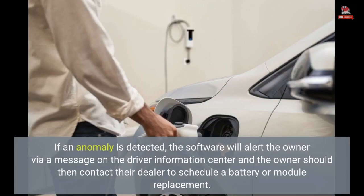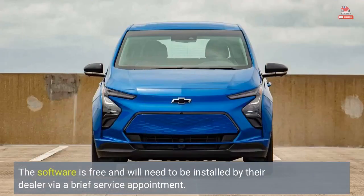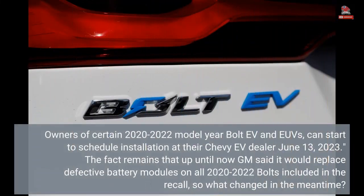'If an anomaly is detected, the software will alert the owner via a message on the driver information center and the owner should then contact their dealer to schedule a battery or module replacement. The software is free and will need to be installed by their dealer via a brief service appointment.' Owners of certain 2020-2022 model year Bolt EV and EUVs can start to schedule installation at their Chevy EV dealer beginning June 13, 2023.